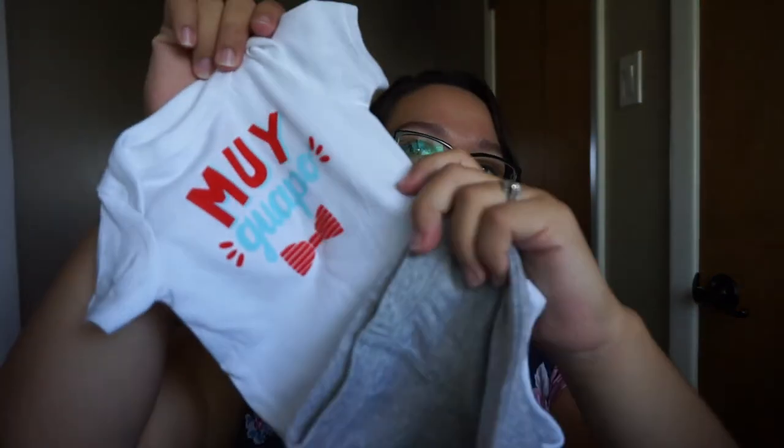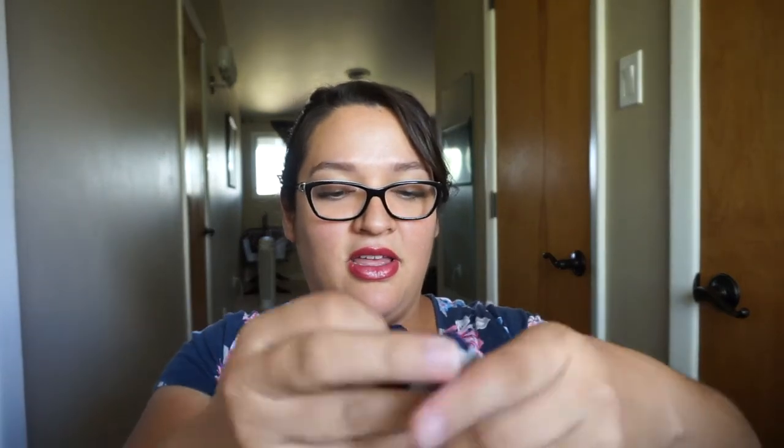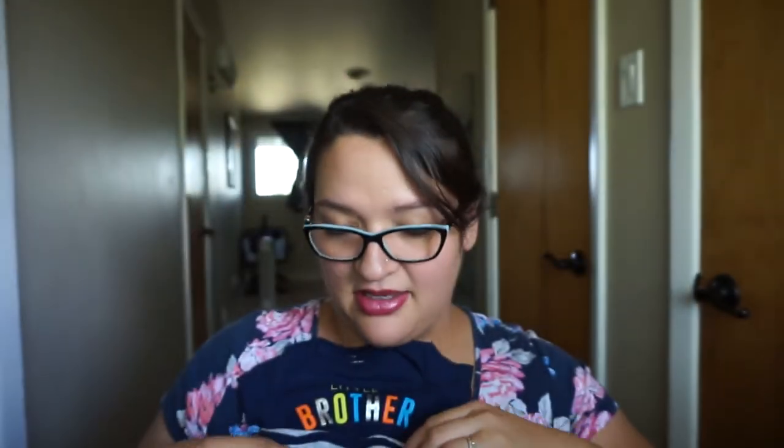It comes with little newborn gray pants. I'm half Hispanic so I thought it was a cute outfit — I don't speak Spanish or anything, but I thought it was super adorable. And then the last outfit is a 'little brother' 3-month onesie with matching 3-month footed pants.